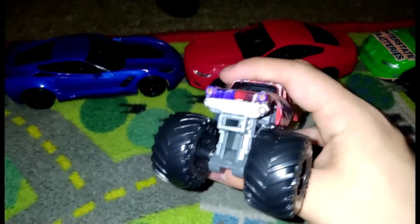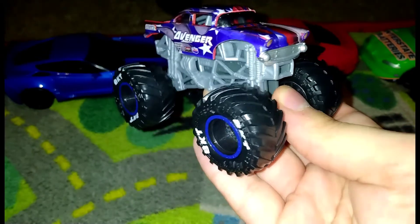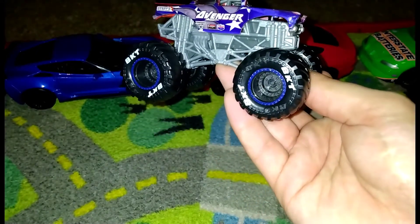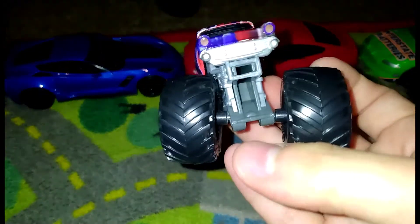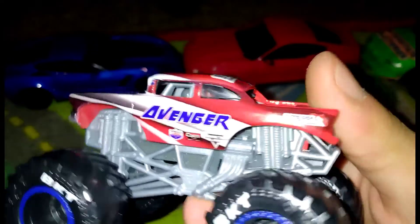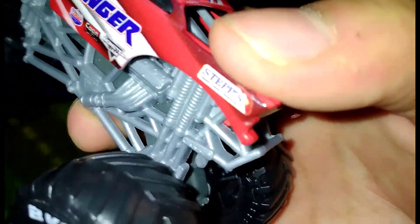This has to be one of my favorite ones of all time. It's got some blue rims and the BKT tire printing, just like they did with Max D, El Toro Loco Yellow, and I think Wolf Files 19 and 20 Avenger. I've seen this truck two times but without the Steps Tow Service logo.